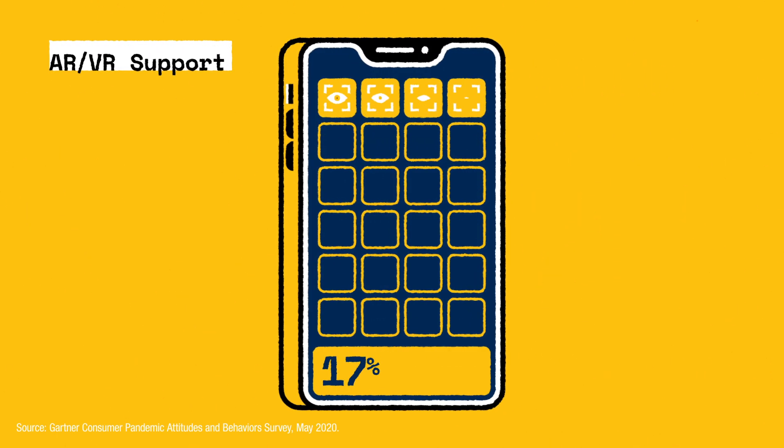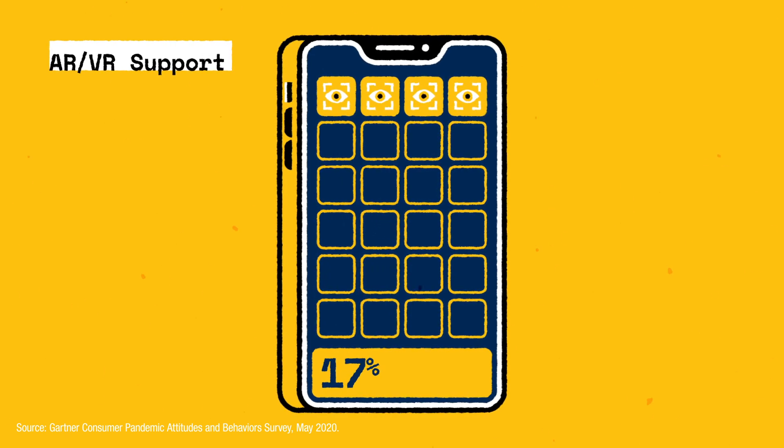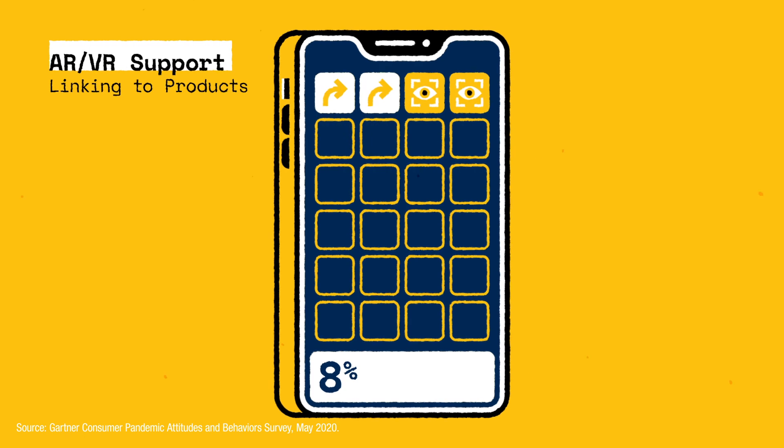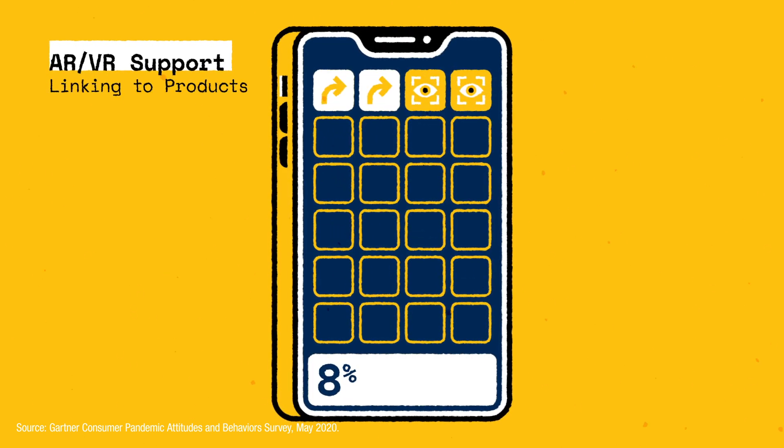And yet, not widely adopted enough. Just 17% of brands offer AR or VR features on their apps, and less than half of them link these features to product pages, missing an opportunity to enable the tools for e-commerce.